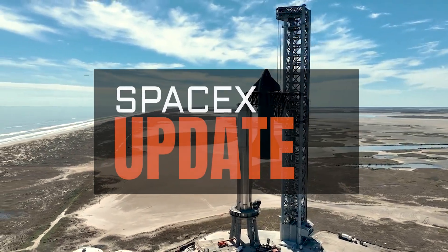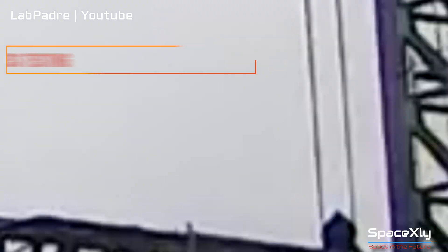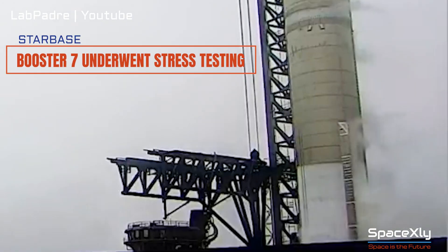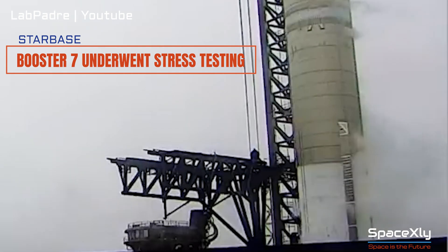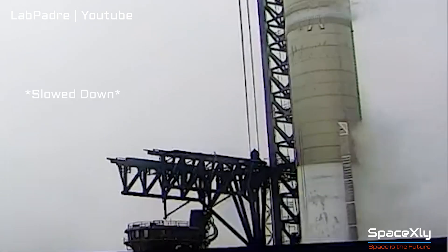Hi and welcome to another SpaceX update video. Yesterday, Booster 7 underwent stress testing on the structural stand. The booster was filled with liquid nitrogen during the test, and we could see large sheets of ice falling from the side of the booster. It looked like the structural stand's hydraulic rams provided a thrust-simulating raptor engines.